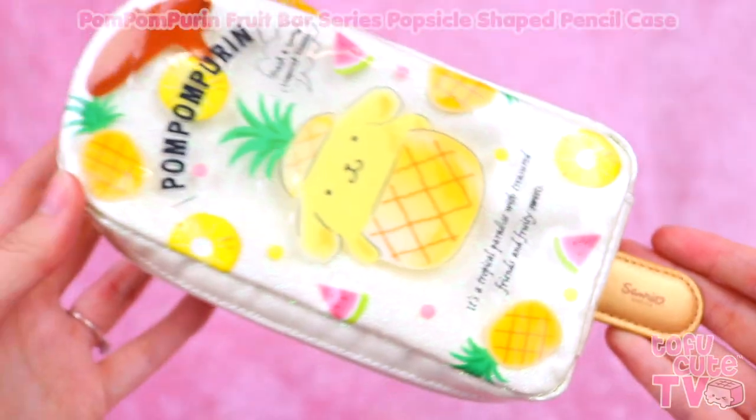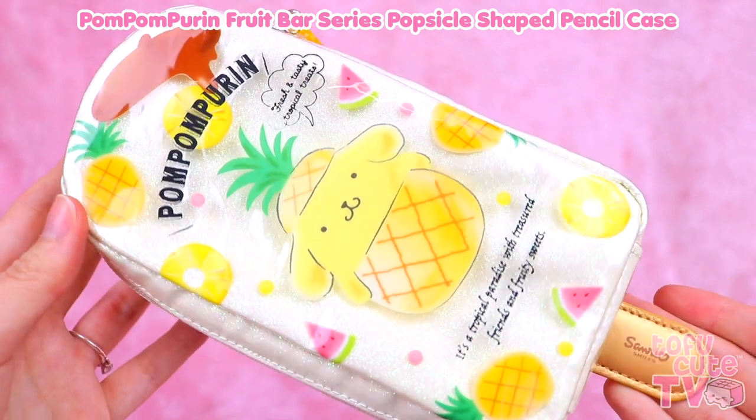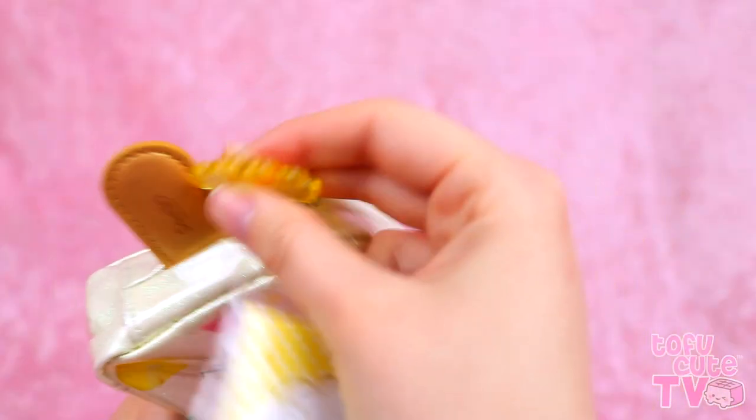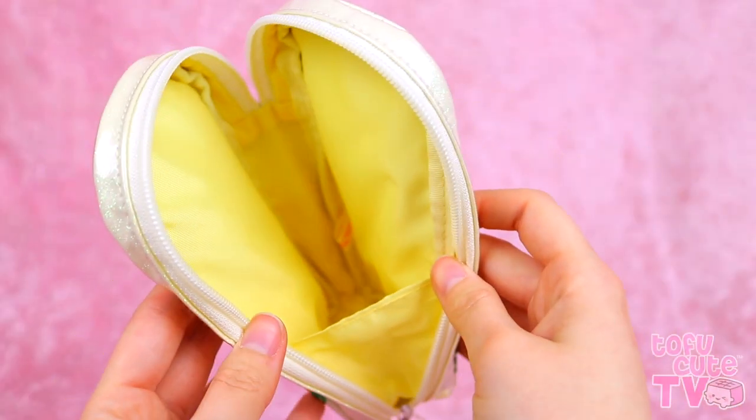Purin popsicle pouch! This one is beautiful, it's like a vinyl plastic but it has a glittery layer underneath. It's got pineapples and watermelon, and little Purin here is dressed as a pineapple, and he says fresh and tasty tropical treats. The zipper pull is really cute, it's got a little pineapple, and it's even got a stick at the bottom that you can hold like a real popsicle! The zip actually goes all the way around so you have loads of space to put things in. It's very handy - I really wish this was a real popsicle, because it looks delicious.